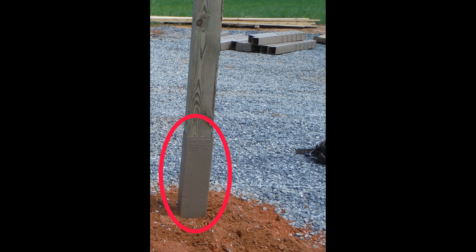Something else I was certain I wanted was post protectors, because I wanted something that would last much longer than me and I didn't want to deal with rot or termites. I asked the builder to use these on every post that was underground. This added $50 per post.